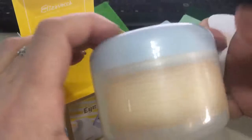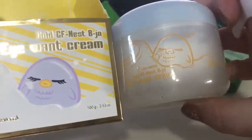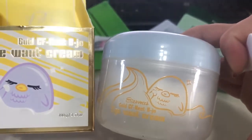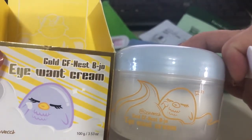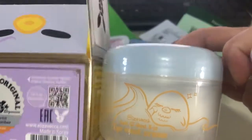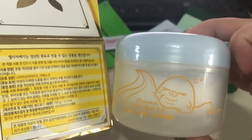One of the things that makes it so famous and renowned is the amount — this eye cream has 100 grams. For an eye cream, it's amazing. It's the Gold CF Nest eye cream by Elisa Becca. I got these products on their site — I'll be leaving the link down below if you want to get it.